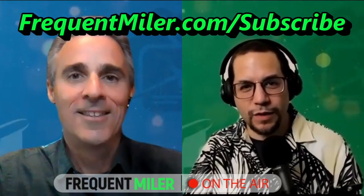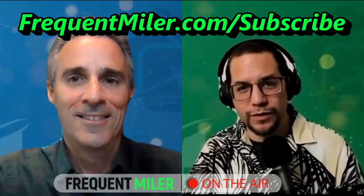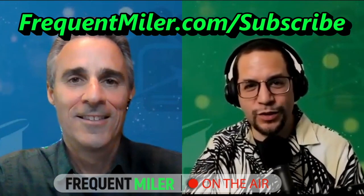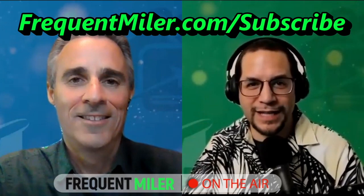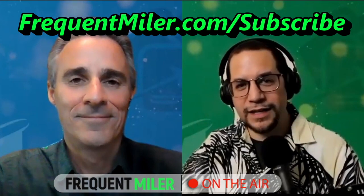If you've enjoyed what we've been talking about today, get on our email list at frequentmiler.com/subscribe. Join the Frequent Miler Insiders on Facebook, hit the subscribe button and notification bell on YouTube, do the same on your podcast platforms, and leave us a review or a like. Thank you very much for being here with us today — we'll see you again next week.